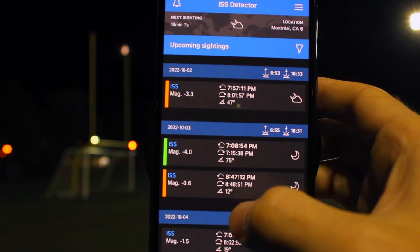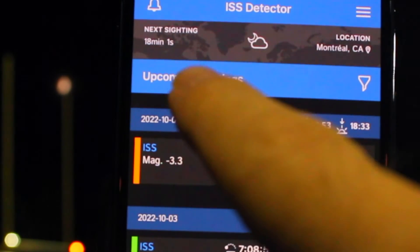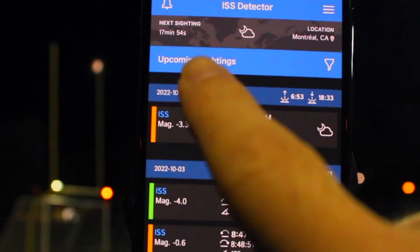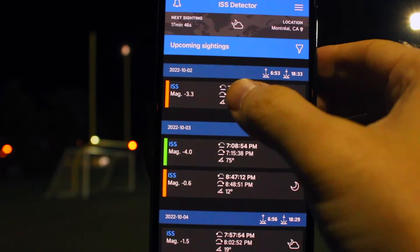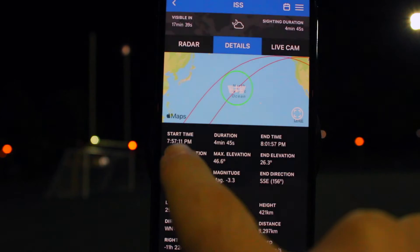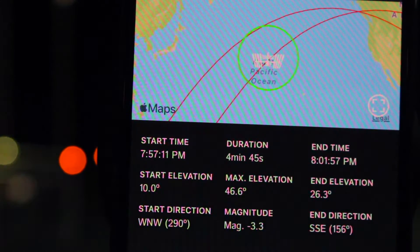When you open it up, it'll give you a list of all the different times that the space station is going to fly over. It also shows in the top left the next time it'll fly over — it's going to fly over here in less than 20 minutes, 17 minutes and 55 seconds. I'm going to tap on this pass, and it gives me a bunch of information: the start time, when we'll first see it, how long it will last, and the end time when we'll stop seeing it.